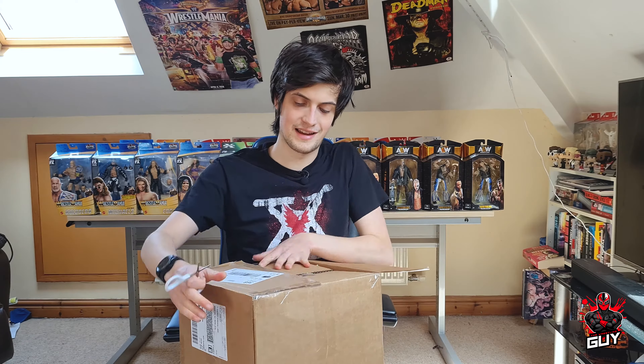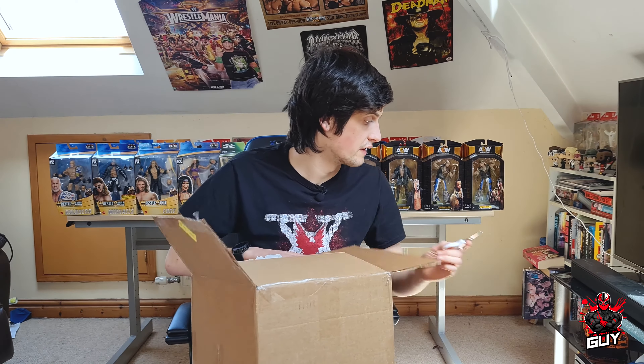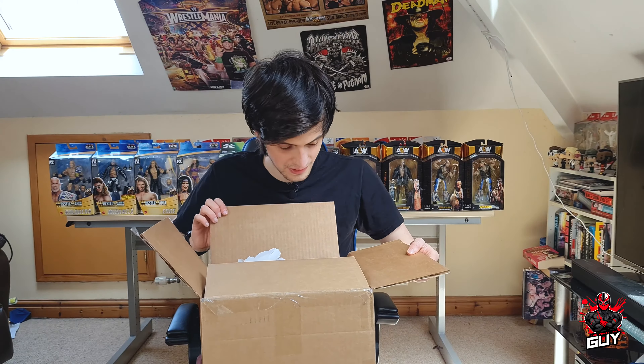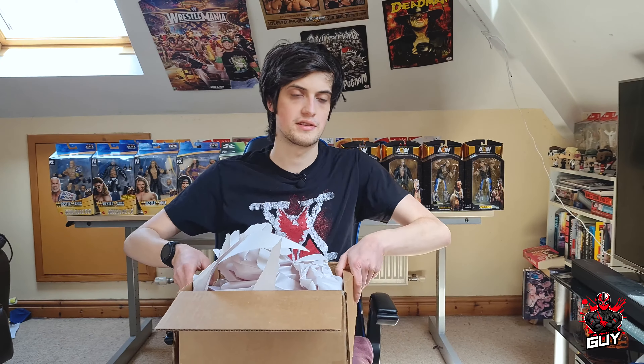Really excited to see what these figures are like in person. These are two figures that I've been wanting for my collection for quite a while. I will be doing each of these figures as part of my figure review series at some point, so go and check that series out if you haven't already.